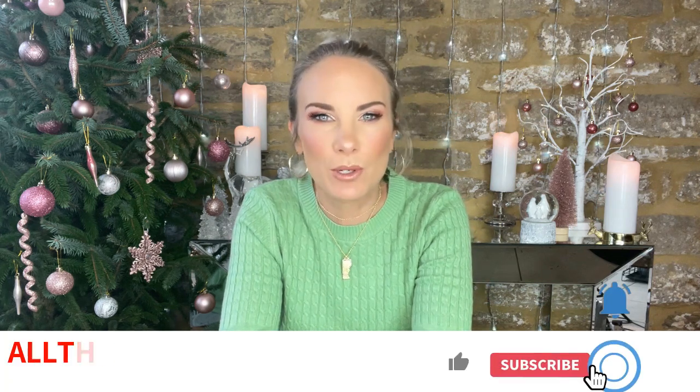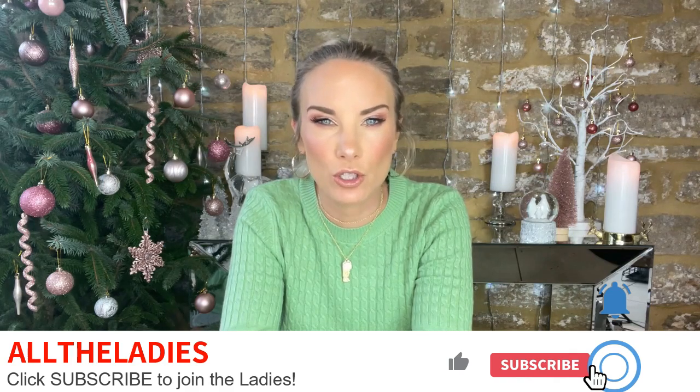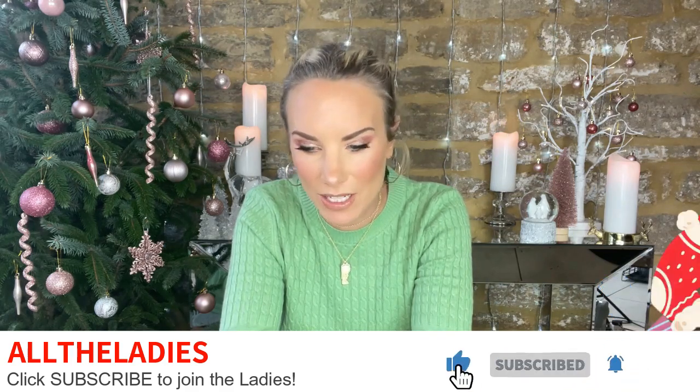Welcome back to my channel. This is a very short video — it won't be as long as my usual Friday ones. I'm going to be doing quite a lot of YouTube Shorts on the way up to Christmas. I'm trying to figure out this YouTube Shorts malarkey — you only get 60 seconds, so my YouTube Short will leave me about five minutes.